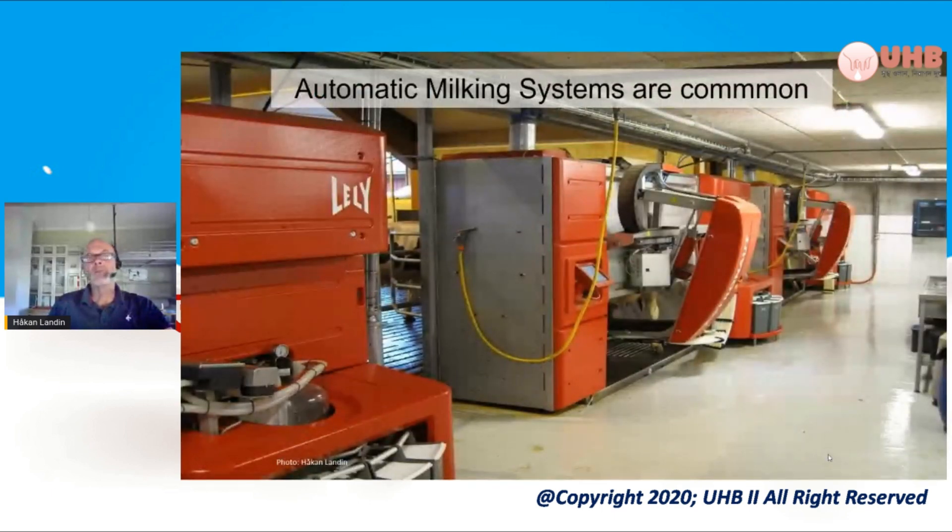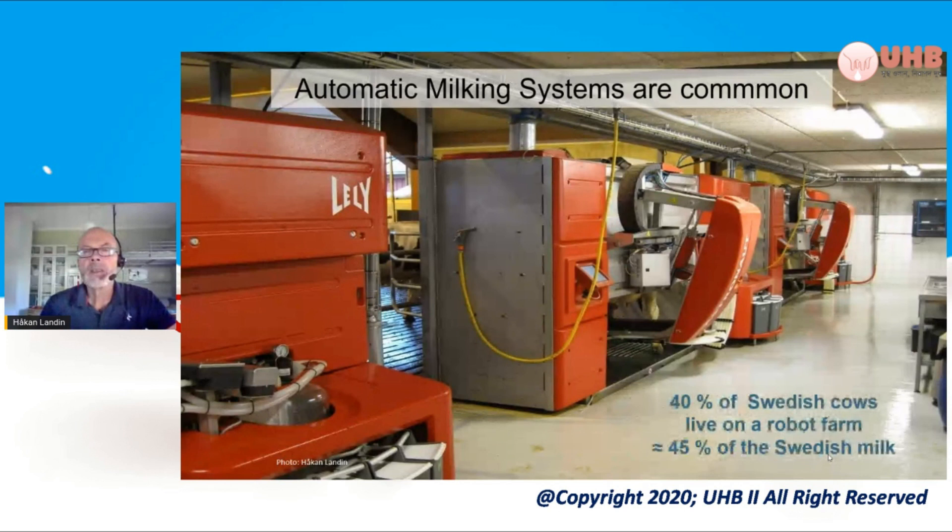We have a lot of automatic milking systems. DeLaval is in fact a Swedish company, and I've been many times at Hamra, the herd where they develop their new types of milking parlors. I would say that 40% of Swedish cows live on a robot farm today, and the largest farm with robots has a thousand cows and 18 robots.